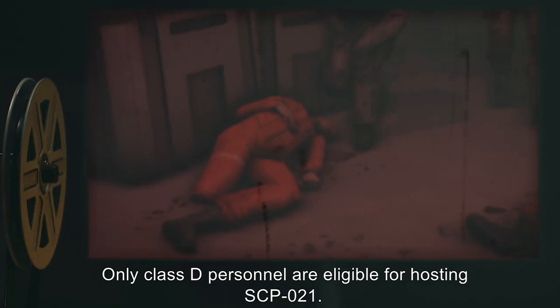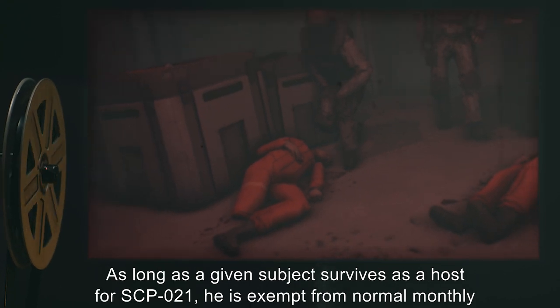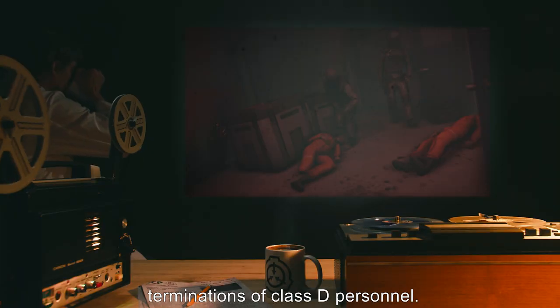Only Class D personnel are eligible for hosting SCP-021. As long as a given subject survives as a host for SCP-021, he is exempt from normal monthly terminations of Class D personnel.